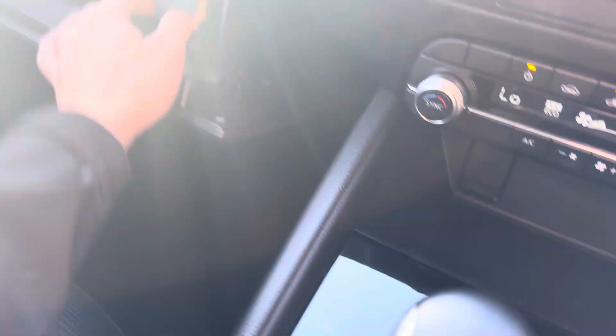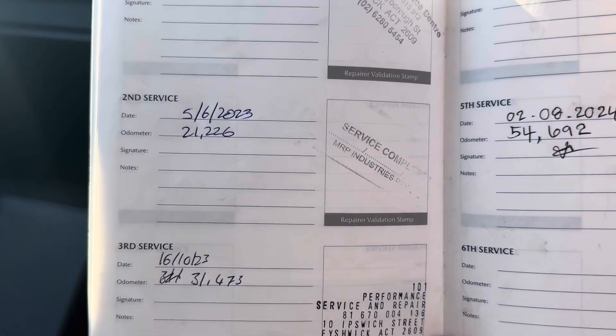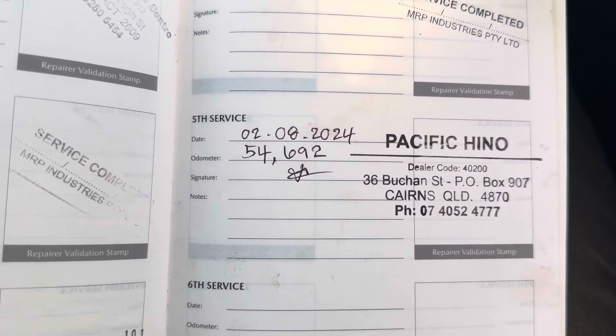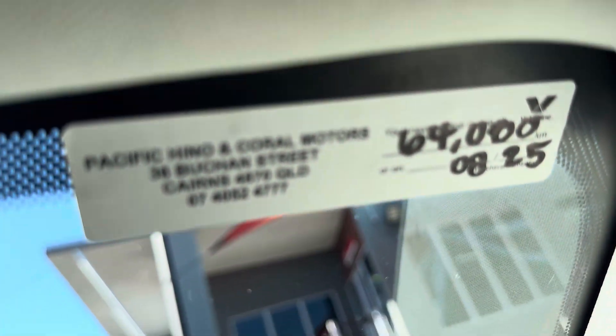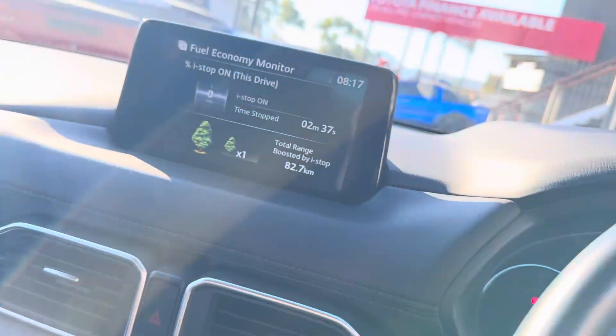Last thing I'll go through is your service history. On a pre-owned vehicle you're going to want to know how it's been maintained. As you can see, it's only done 54,710 kilometers. First service done at 11,000, second at 21,000, third at 31,000, fourth at 41,000 - and then we've just serviced the car at 54,000 kilometers through Pacific Hino, our reconditioning center. So full service history - and you can hear those parking sensors beeping as someone walks behind me. Full service history means you know it's going to be mechanically sound. The next service is due at 64,000 kilometers - another 10,000 kilometers of driving without needing a service.